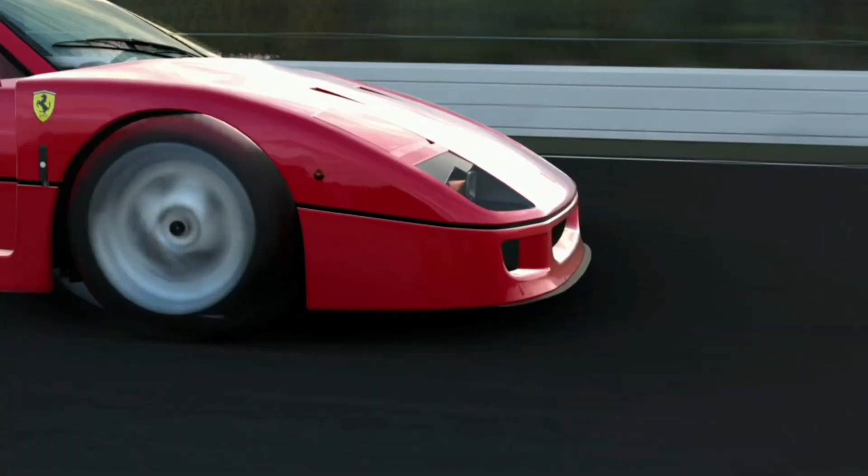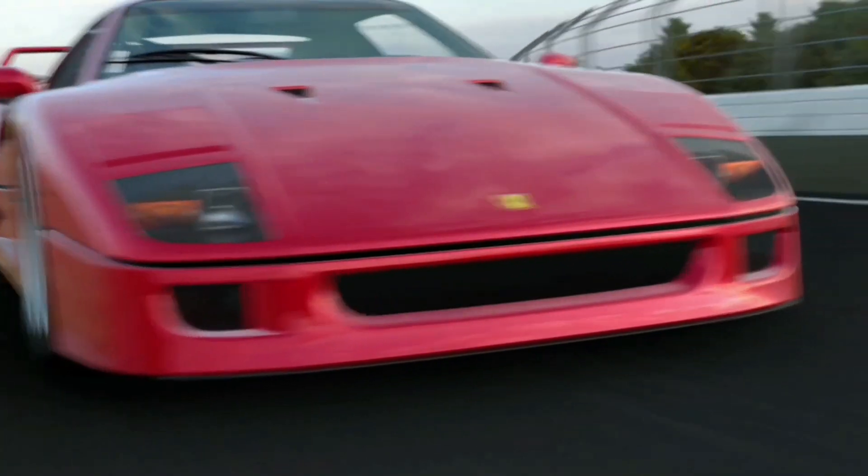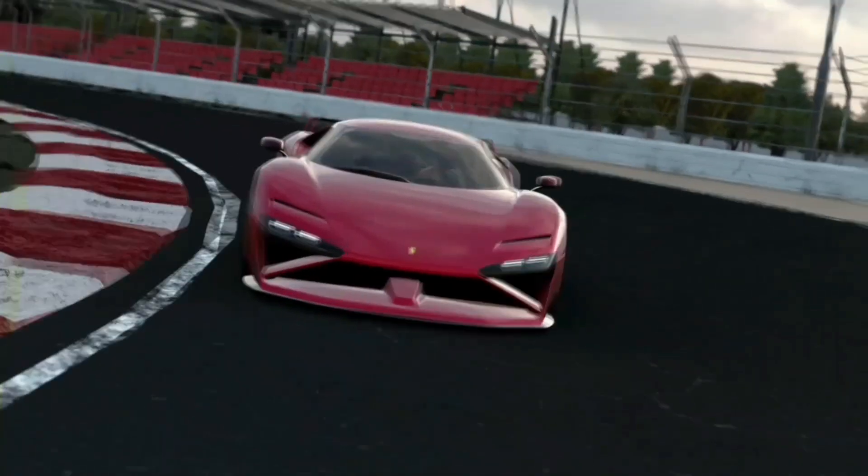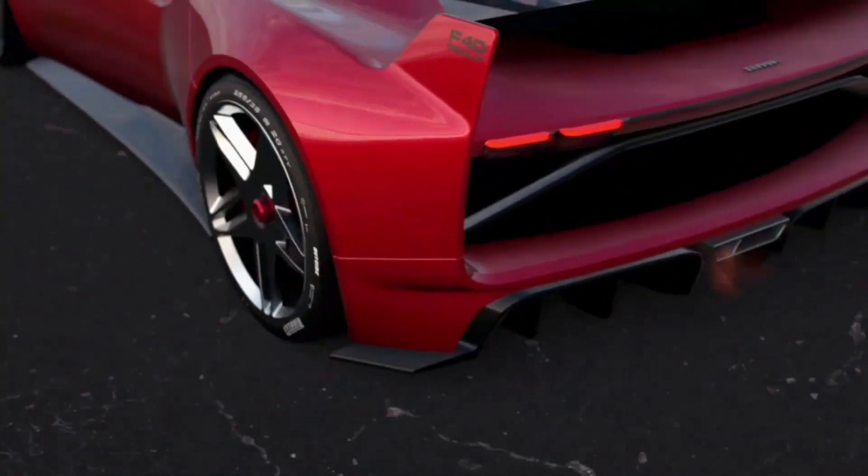The goal was to contemporize the legend that is the Ferrari F40, while still paying homage to its iconic stature. The challenge? Balancing the original car's essence with the advancements of modern technology. This wasn't a task for the faint-hearted — it required a deep understanding of the F40's engineering, meticulous attention to design, and a craftsman's eye for detail.